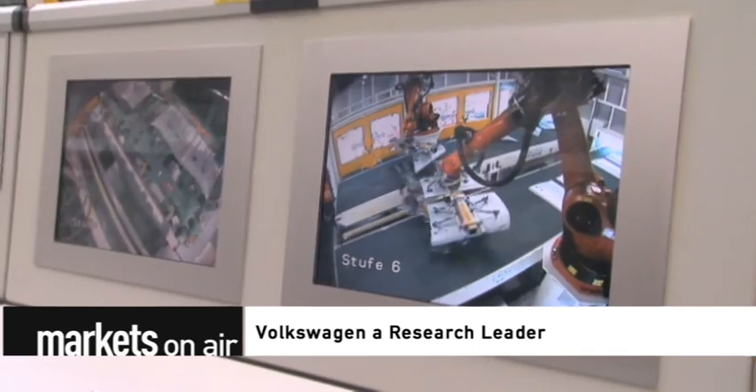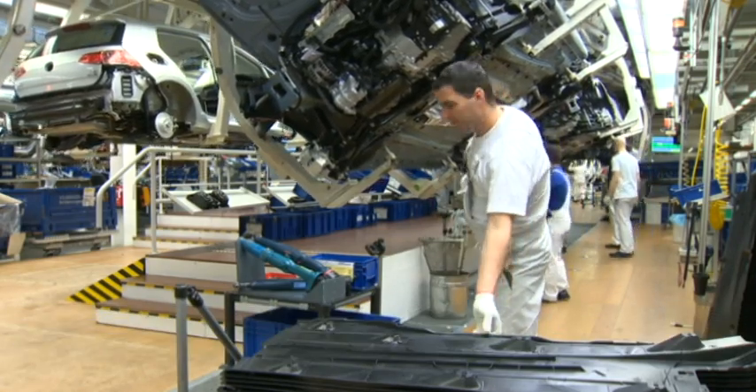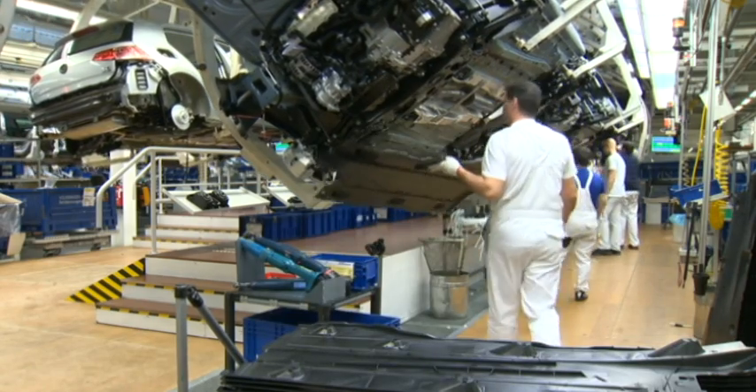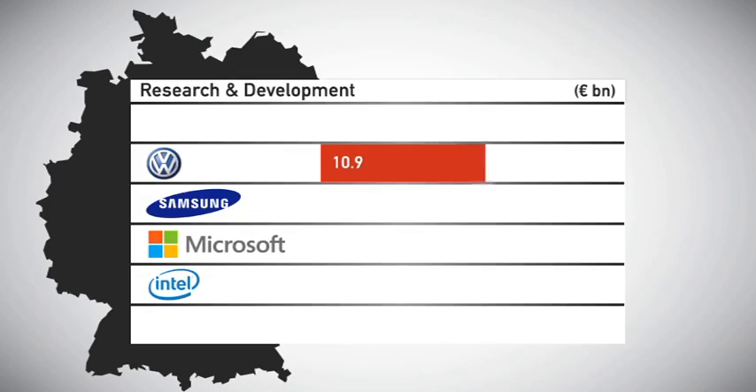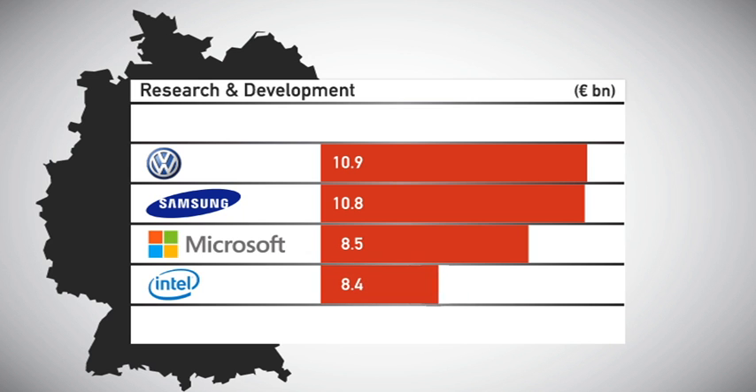Volkswagen — a research leader. No other private company in the world spends more on research and development than German carmaker Volkswagen. In 2013, the company invested 10.9 billion euros in R&D. That puts VW ahead of South Korean multinational Samsung, as well as U.S. tech giants Microsoft and Intel.